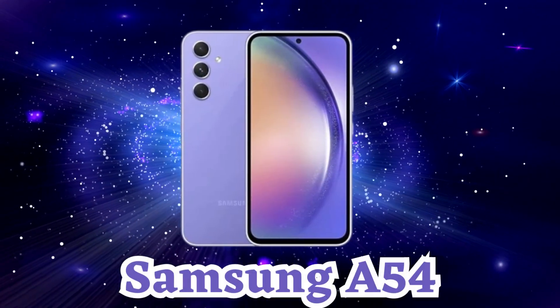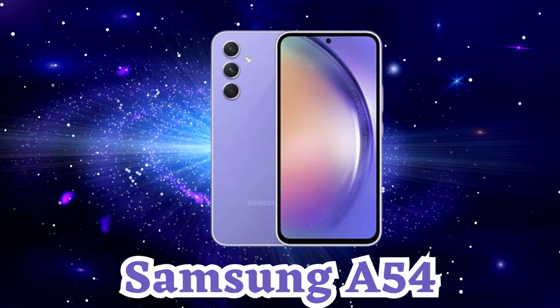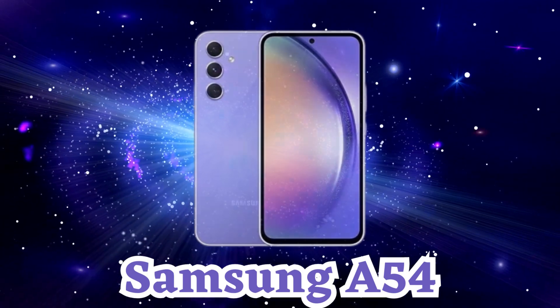Hey, what's up everyone? HSW Tekken here. Today we have the Samsung A54 smartphone. Let's jump right in.